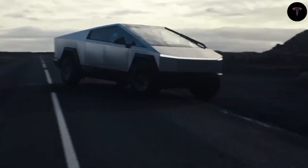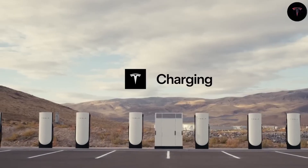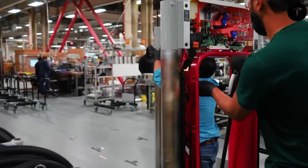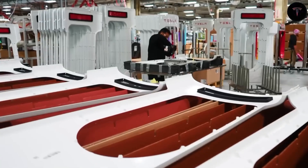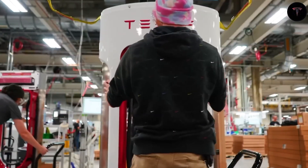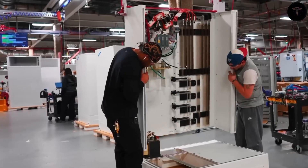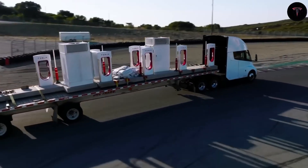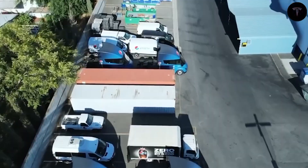Electric charging cost advantages are pivotal. Tesla reports that electricity costs per mile are roughly half that of diesel fuel, projecting $150,000 in savings within the first three years of operation. Beyond fuel savings, the Semi's reduced components and over-the-air software updates decrease maintenance time and costs, enhancing uptime and profitability.